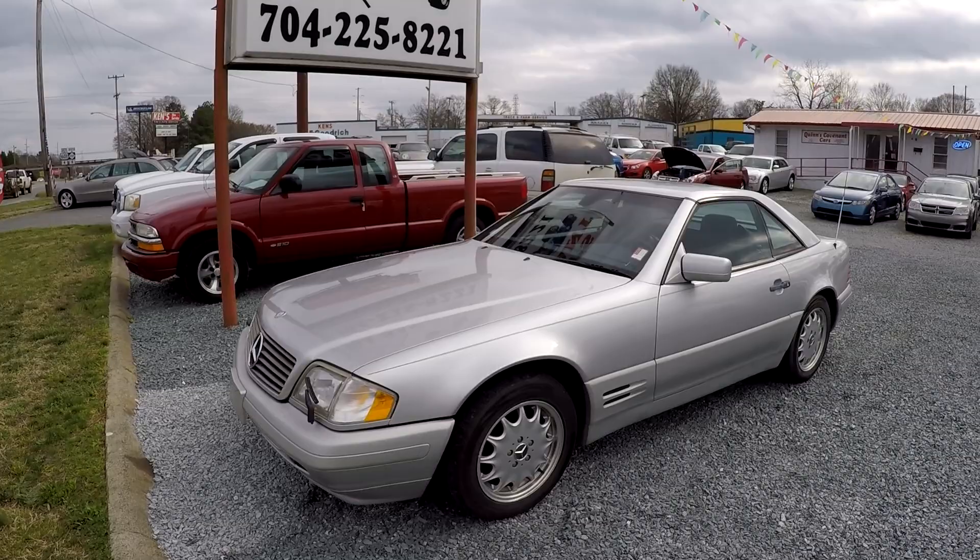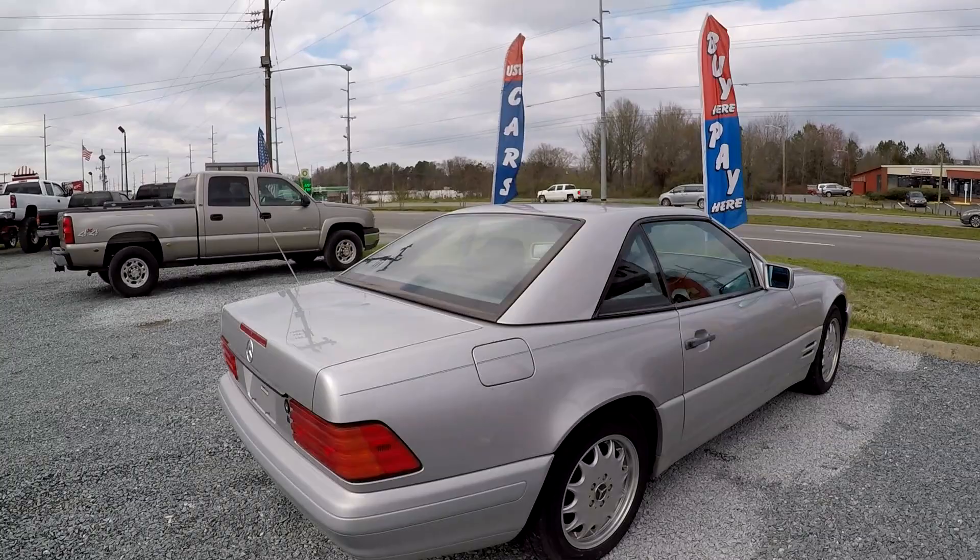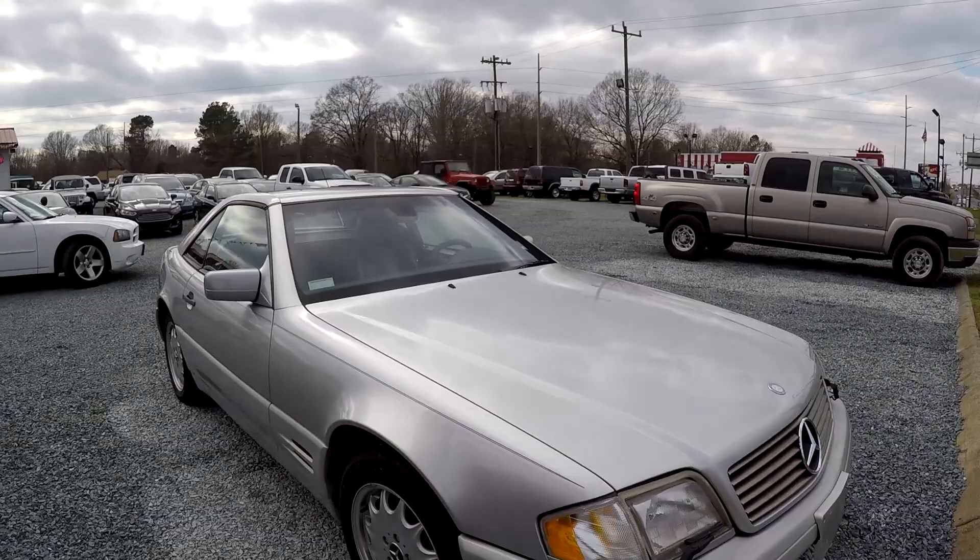Today we're at Quinn's doing a walk around on a 1997 Mercedes-Benz SL 320. Coming around the exterior — the driver's side is in good shape, no signs of any issues with the rear. Overall, the exterior looks like it's been very well maintained.